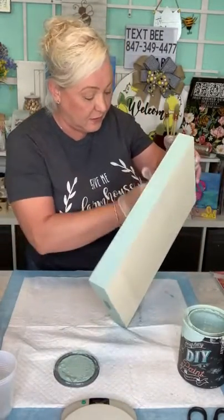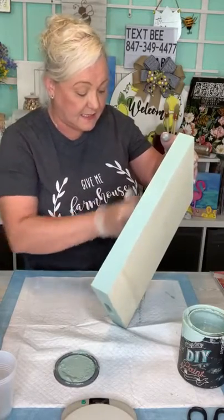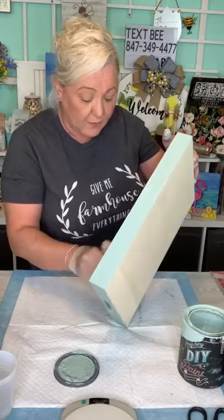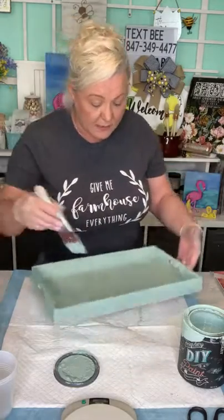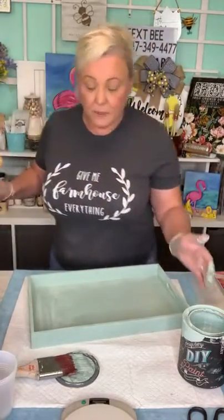You guys are so sweet, welcoming the newbies. If you're not on our texting, make sure you get on — the link is in the description. We notify you when we go live and we go live twice a week. All the projects we do here end up on the blog, so you don't have to worry about where to find anything.